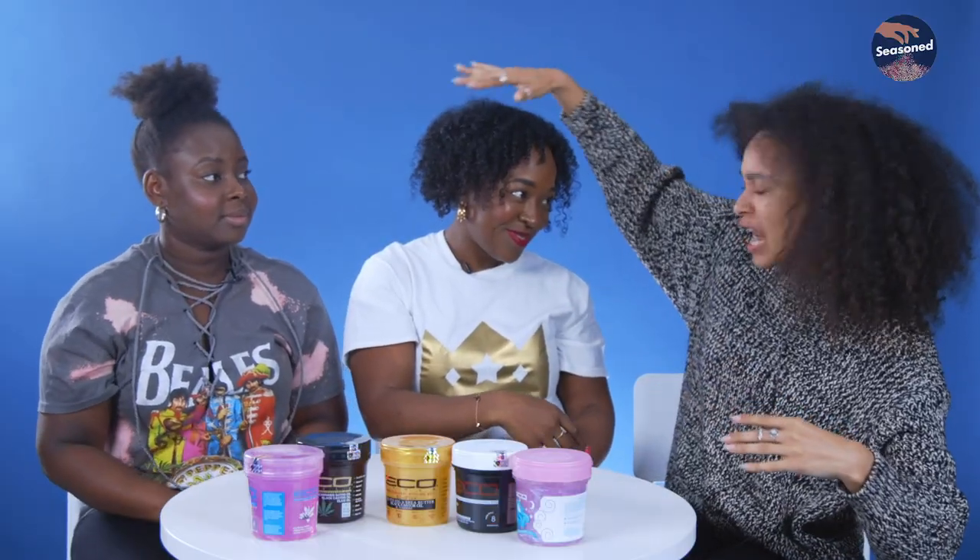I'm gonna touch your hair. This is how you ask. Is that okay? You don't just be like, I like, it's so soft.